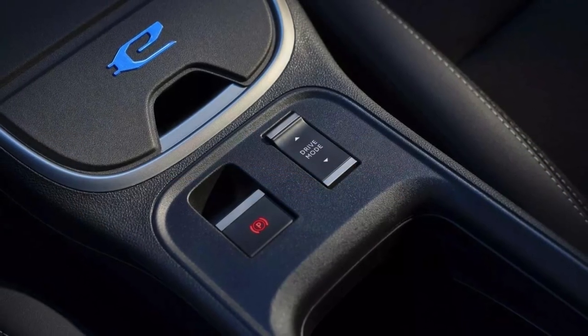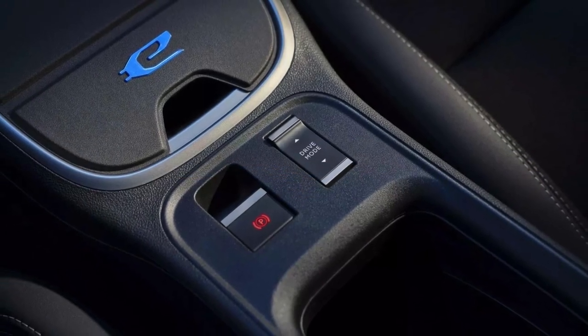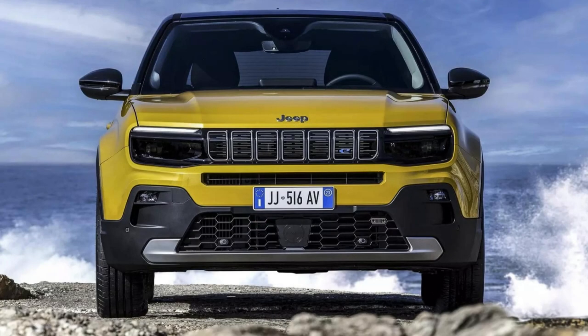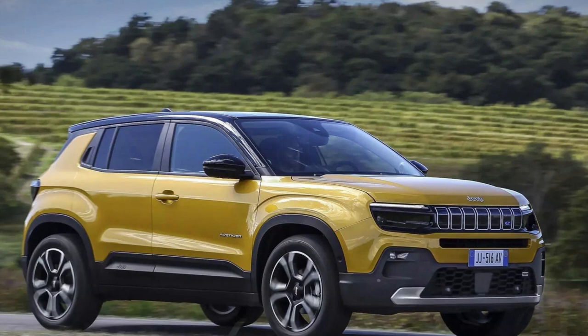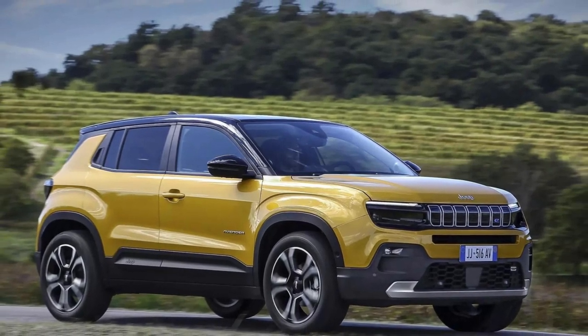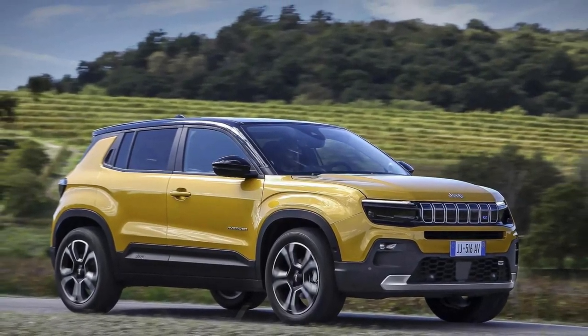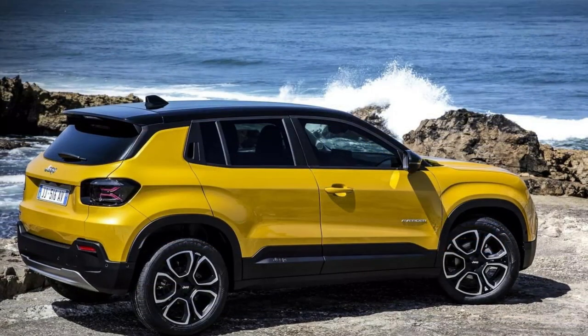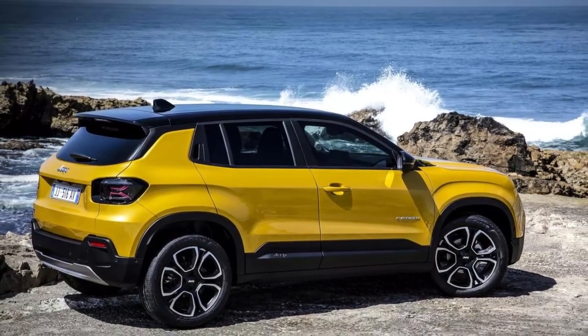The dashboard is well-designed and intuitive, with a 7 or 10.25-inch digital instrument cluster and a 10.25-inch infotainment center display that comes with Apple CarPlay and Android Auto. The sound system is supplied by Harman Kardon and provides excellent audio quality. The Avenger also has a panoramic sunroof that floods the cabin with natural light, and a rear-view camera that makes parking a breeze.